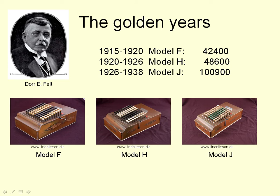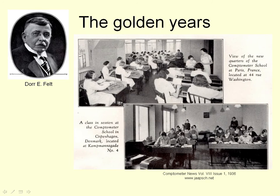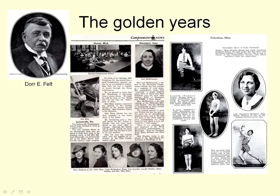Starting with the Model F and subsequent models, they sold 8,000 a year over a period of 25 years, so 200,000 of them were sold. To supply all the people who could use these machines, Felt and Tarrant started opening Comptometer schools. They had 100 schools in the US, schools in all the major cities of Europe — shown here in Paris and Copenhagen — 6 schools in India and 6 in Australia. They trained 20,000 people a year in the US alone, making Felt and Tarrant's manufacturing company the largest private educational establishment in the world at that time. They even had a magazine showing all the things that Comptometer operators did during and outside their office hours.